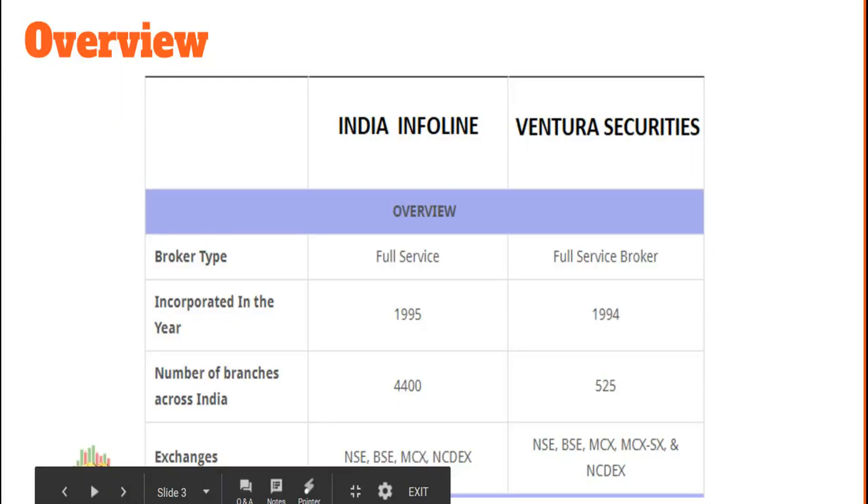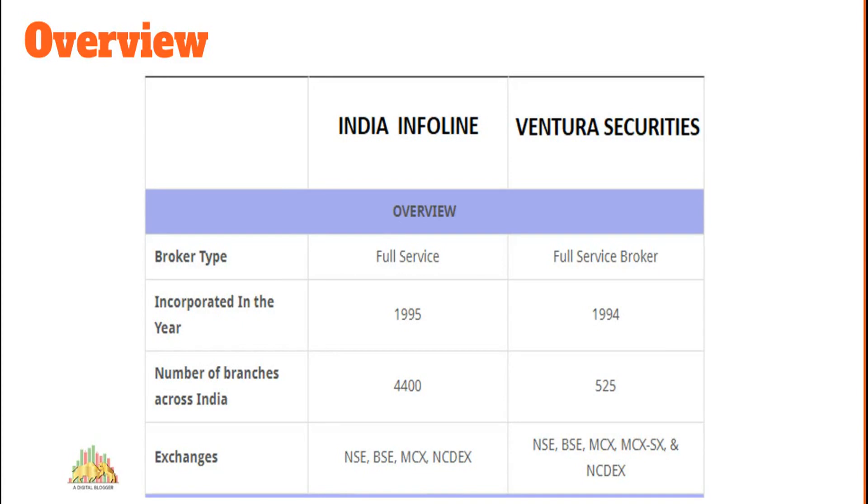Starting with the company background: both India Infoline and Ventura Securities are full-service stock brokers. Ventura Securities was launched in 1994 while IIFL was launched one year later in 1995. Today, IIFL has presence in around 4,400 locations with its sub-broker and franchise offices, while Ventura Securities has presence in around 525 cities only. IIFL has memberships with NSE, BSE, MCX and NCDEX, while Ventura Securities has an additional membership with MCX-SX. Offline coverage is not much of a competition — IIFL is way ahead of Ventura Securities.